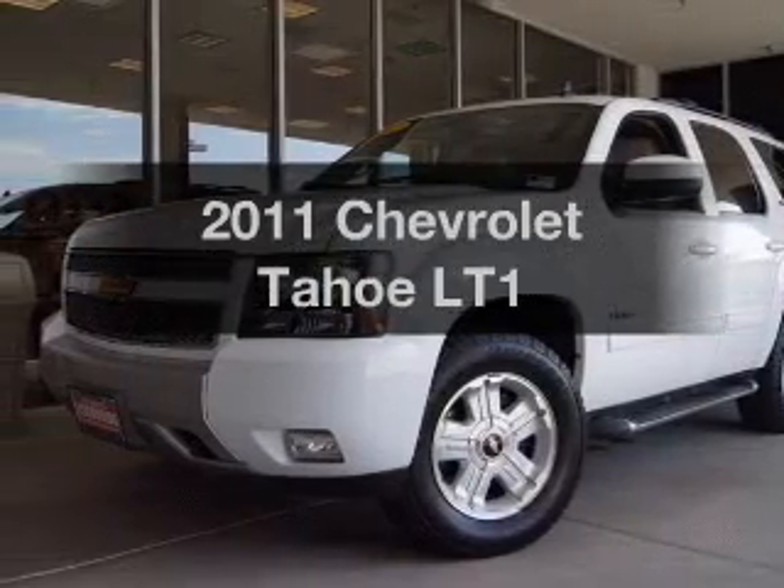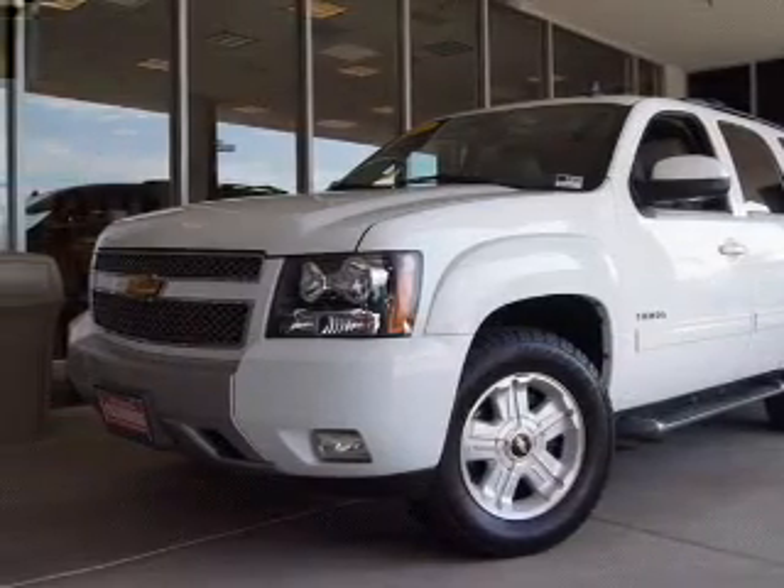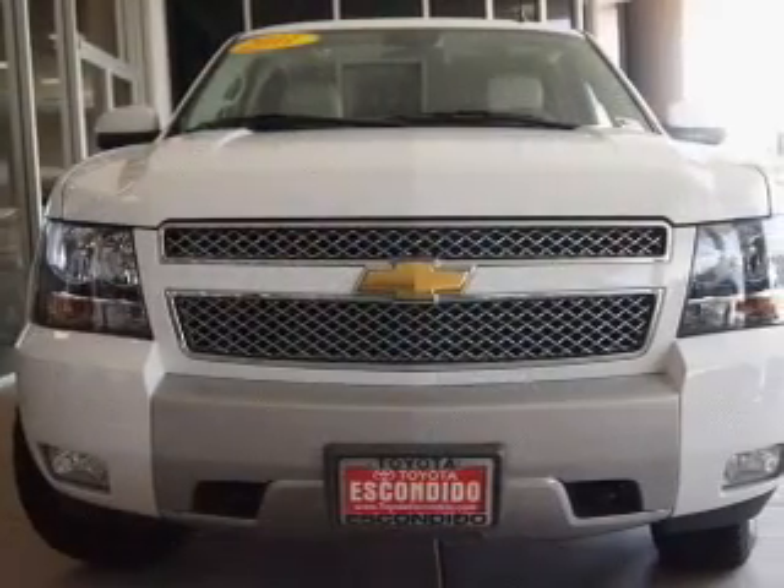Introducing the 2011 Chevrolet Tahoe. Travel the roads in style and comfort in this great vehicle.